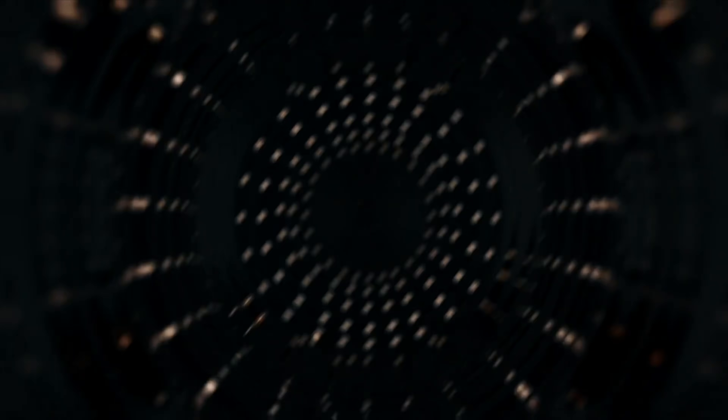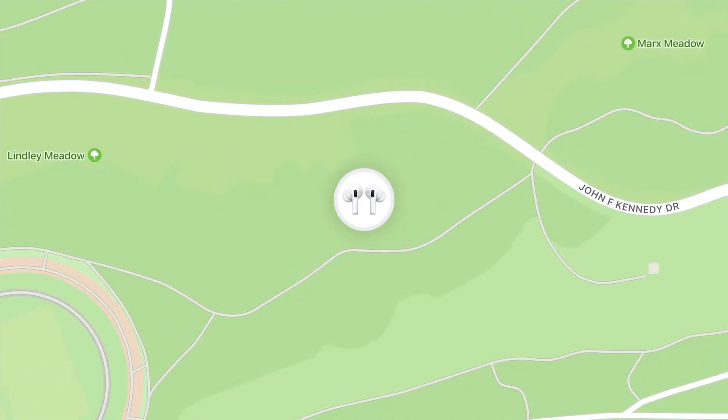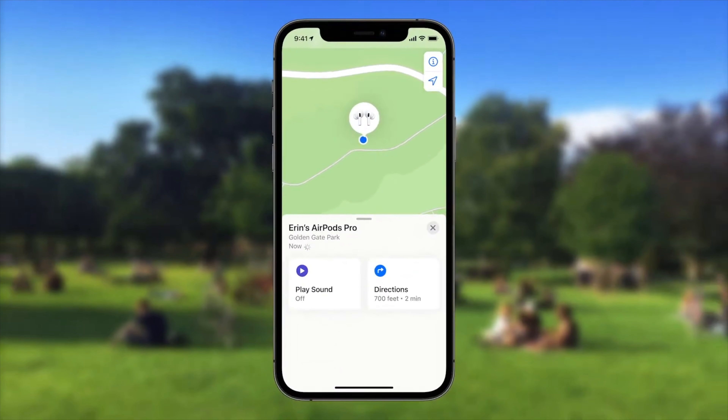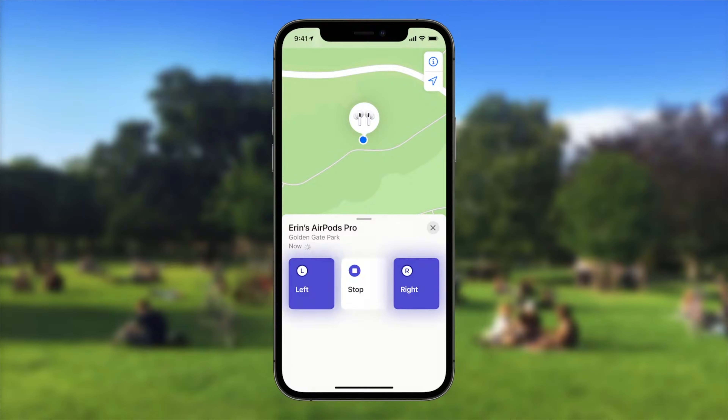AirPods Pro are always at the top of my list of favorite gadgets, so any updates are always extremely welcome. The one I'm excited about today is their full integration into the Find My app. Until now, you could see them in the app, but it was limited to showing you the most recent location that your phone had connected to them, and then playing that little chirping sound. But that only worked if you were already connected to the AirPods.